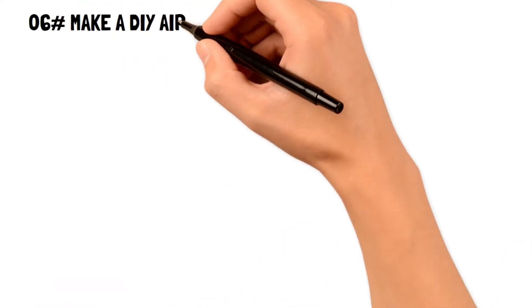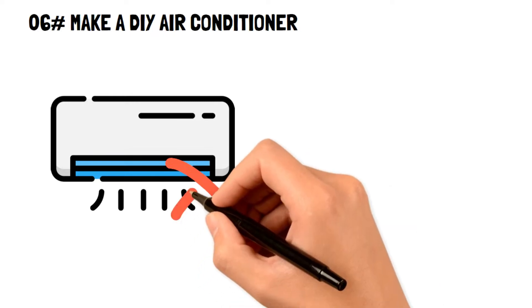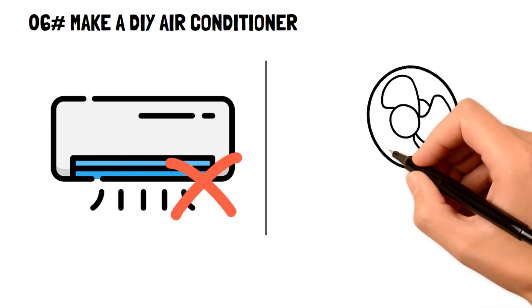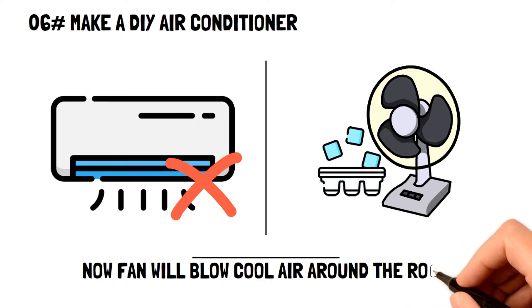Number six: make a DIY air conditioner. Even though curtains may block out the sun, it's still going to get too hot. But instead of using your central AC unit, try a DIY air conditioner. This frugal living tip works by placing a tray of ice below a fan, so the cold air will rise and the fan will blow it around the room.